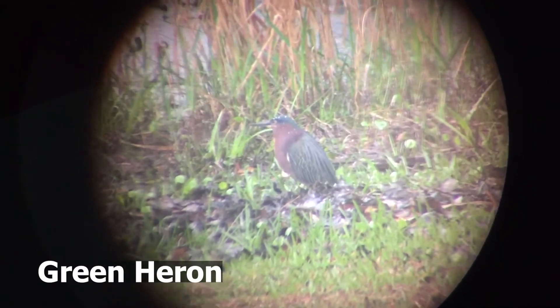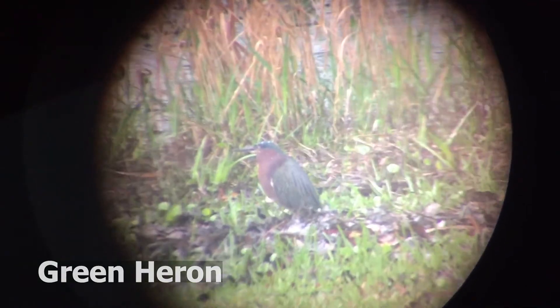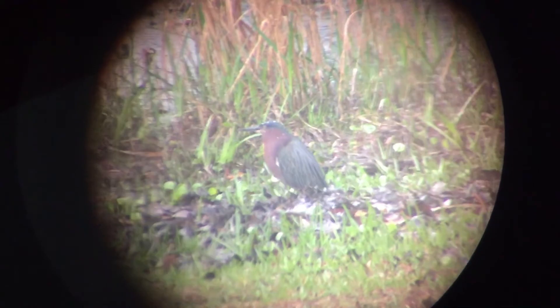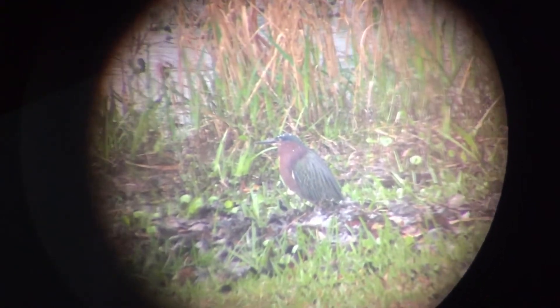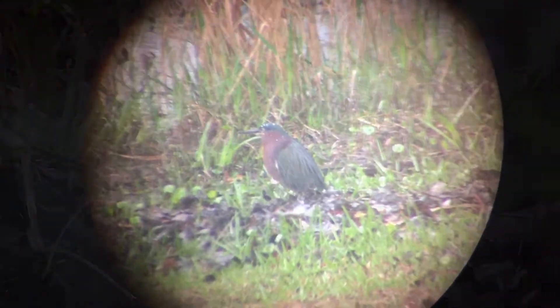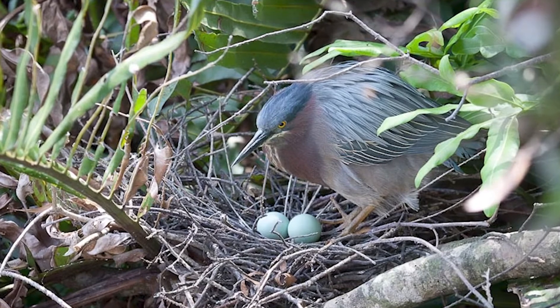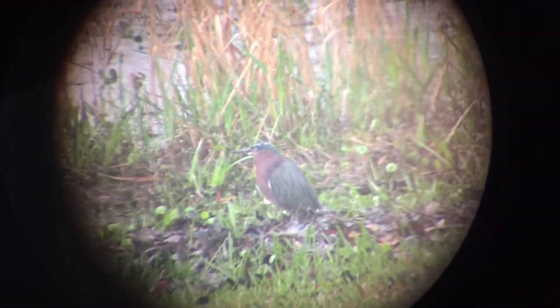Now we're looking at a green heron. This is a unique experience — this bird is very uncommon and inconspicuous; it hides out and doesn't really show itself very often, so this is pretty cool. The green heron nests and roosts in low trees over the water and in shrubs, and forages along tree lines, streams, and ponds.